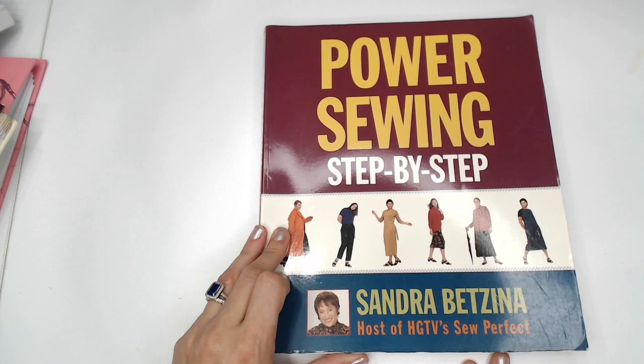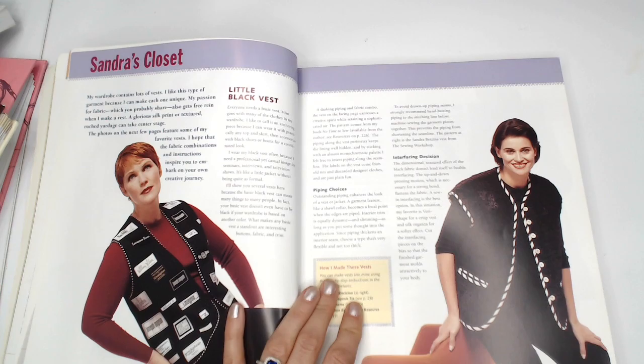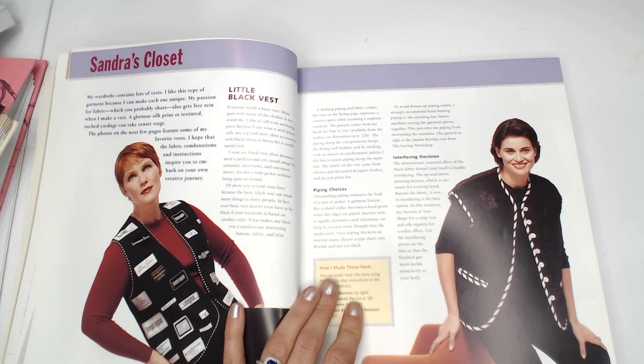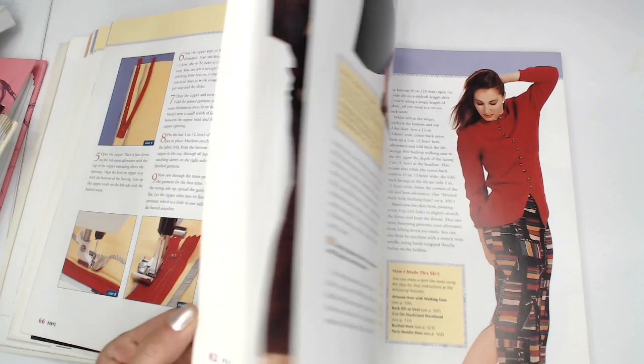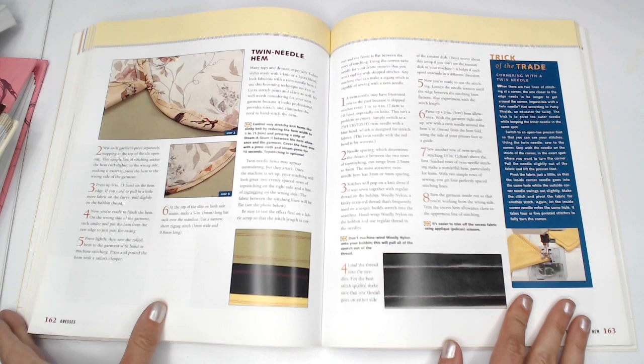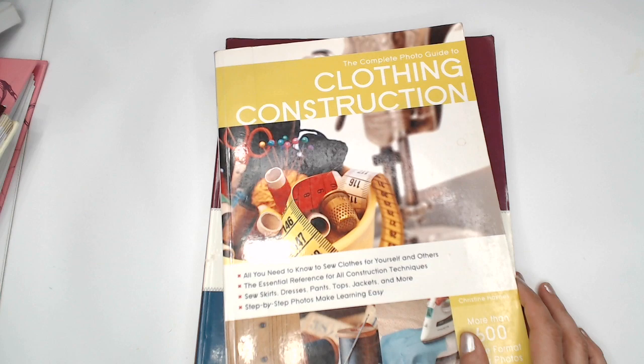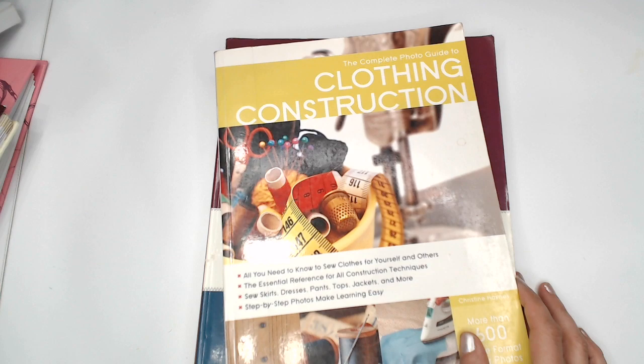Then I've got another Sandra Betzina book: 'Power Sewing Step-by-Step.' She's the host of HGTV's 'Sew Perfect' — I've never seen it, I should try to look for it. She's got some good tips in there too. I think if you can build your library, especially on the cheap side with used books, each of these books is going to offer a little something — when you go through and read them, you'll pick up different tips and different ways of doing things, and you'll discover what way works best for you.